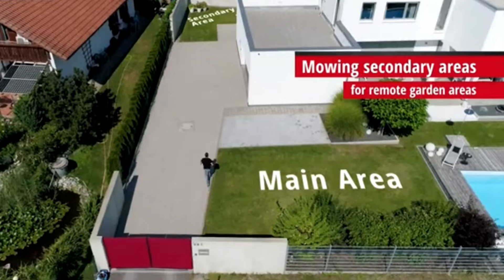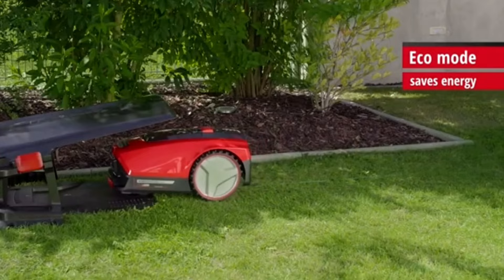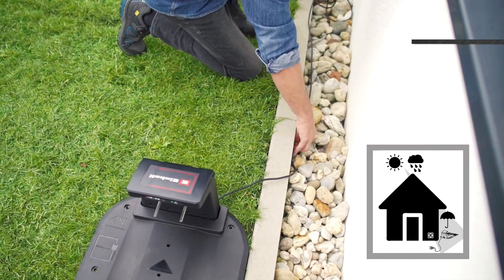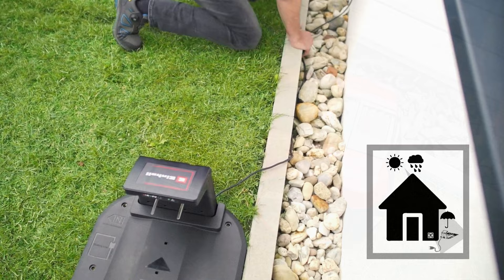It detects obstacles quickly and easily, while it can also handle slopes of up to 35%. The rain sensor automatically sends the unit back to the charging station if it detects rainfall. This lawn mower works using boundary wires, so if you've got a complex garden, the wire can take a while to lay out, but once completed, you can sit back and relax.